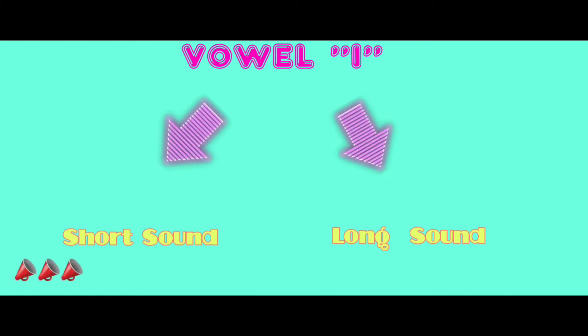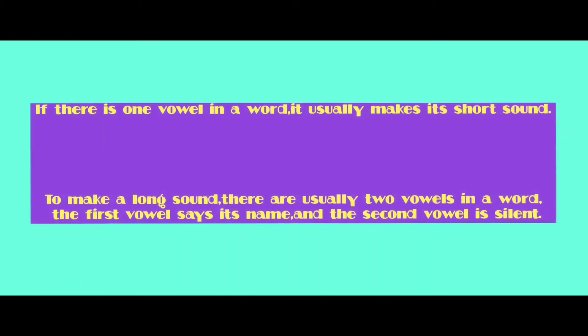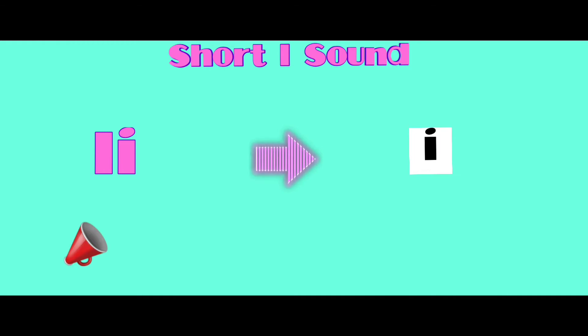It has short sound and long sound. If there is one vowel in a word it usually makes its short sound. To make a long sound there are usually two vowels in a word. The first vowel says its name and the second vowel is silent. Let's start from short sound.